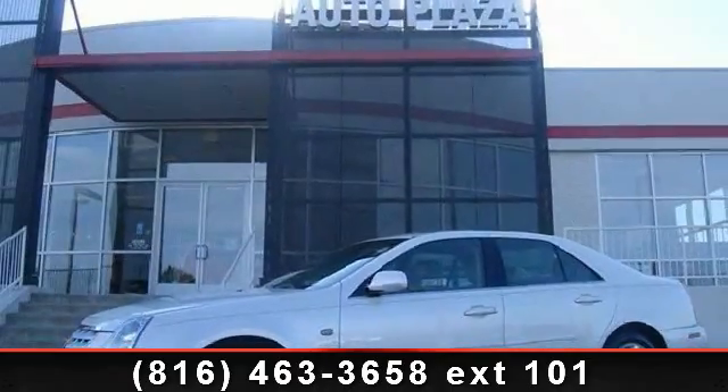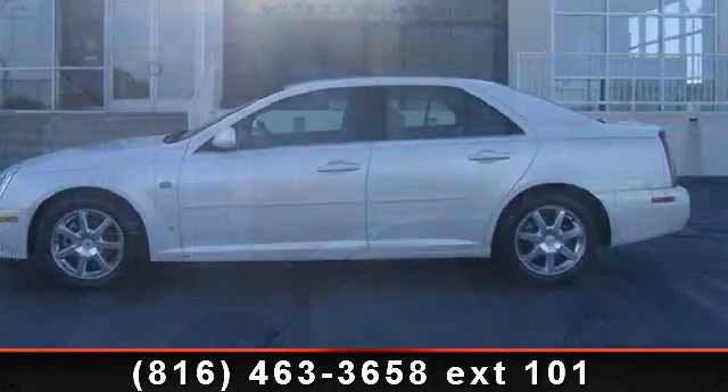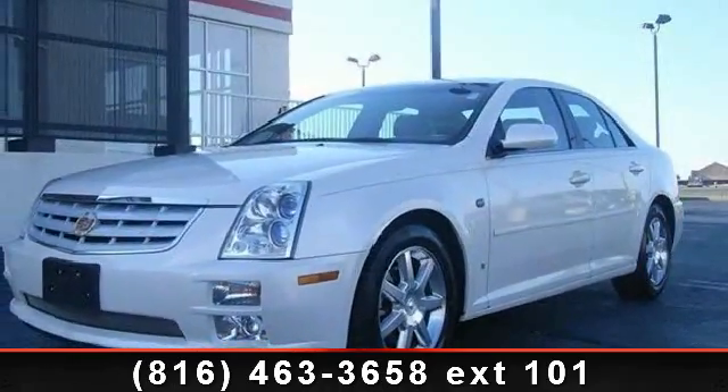Step into the 2006 Cadillac STS V6. If you are looking for a first-class ride, you have found it. This vehicle comes with a reliable six-cylinder engine connected to a smooth shifting automatic transmission.